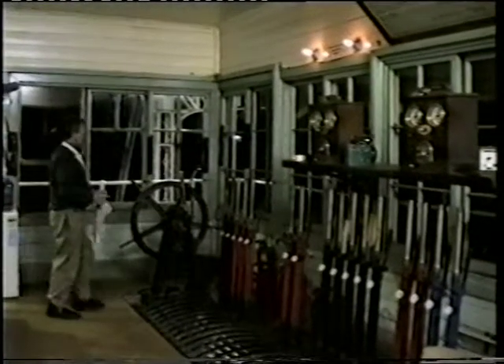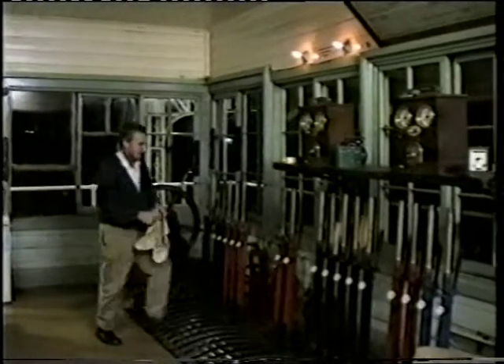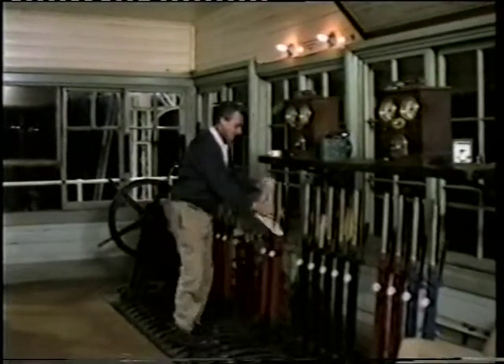I'm going to wind the gates now for a down train. The gates are turned by chains under the floor and they're all interlocked with the signals. I can't pull the signals off without the gates being in the right position.